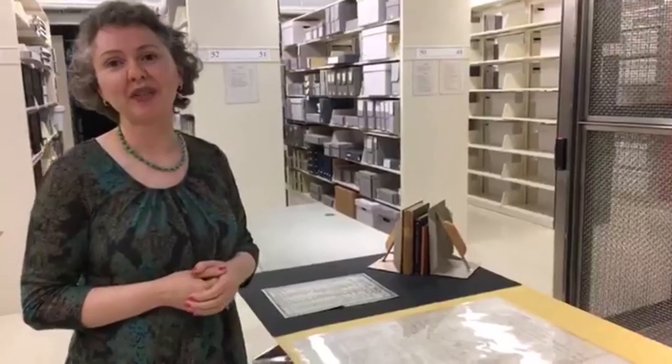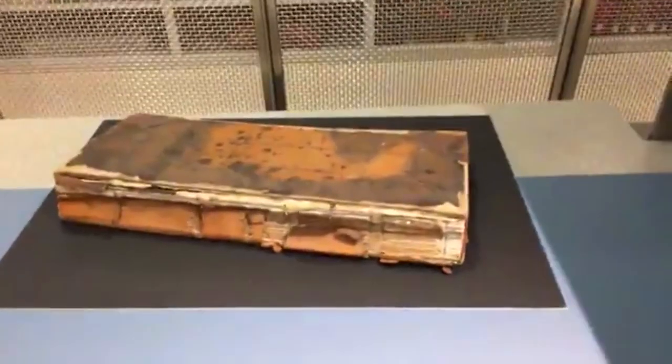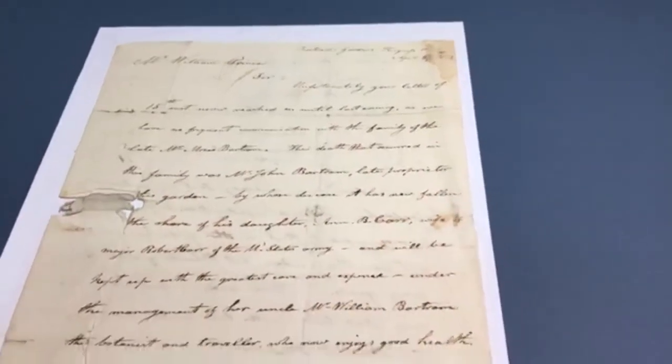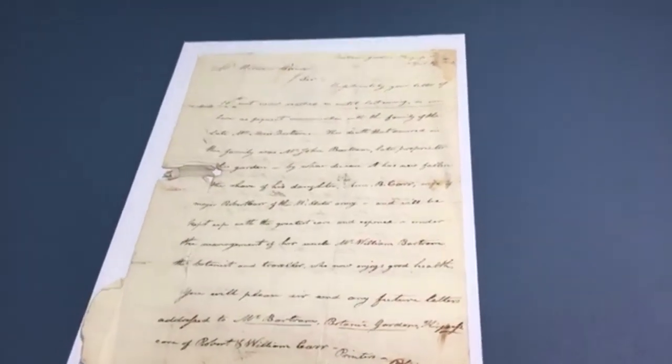All Prince family members had a love of botany and horticulture and published information about them in book format as well. We also have the business records of the company — account books from 1848 and a lot of correspondence, including a letter from Robert Carr, who came into possession of the Bartram Nursery in 1813. One interesting story is that during the American Revolution, British General Howe made it a point to have his troops surround the whole nursery so that they didn't lose a single plant.